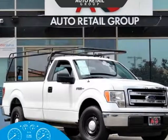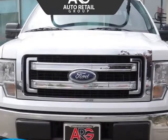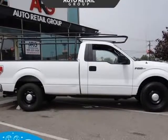This 2014 Ford F-150 is brought to you by Auto Retail Group. Put yourself behind the wheel of this sharp and powerful 2014 Ford F-150 XL 4X2, shown in Oxford White.